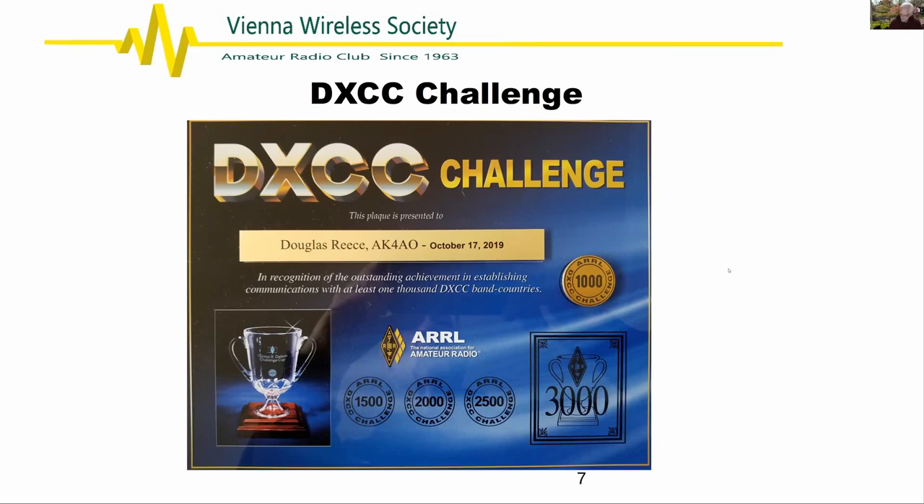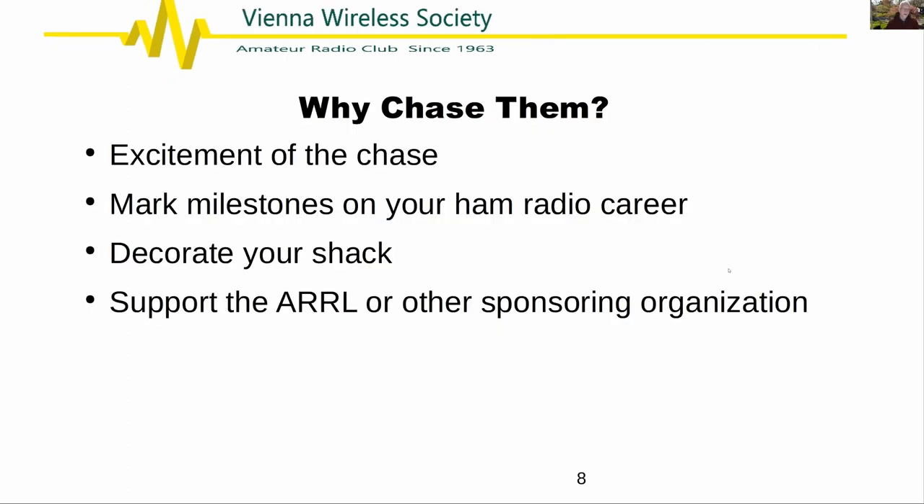Why chase awards? For me there's excitement — more adrenaline flows when I hear somebody who's going to get me points toward an award I'm working on. A lot of folks like to keep track of milestones: have you worked all the states, how many DXCC entities have you worked? I like to put stuff up on my wall. You also pay fees to the ARRL or other sponsor, which supports the ARRL. But it's your hobby — there's no must in award chasing.